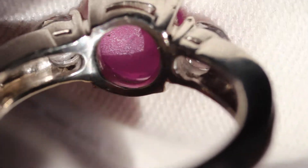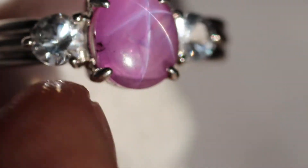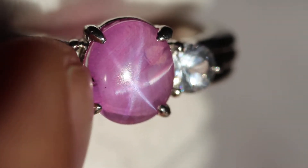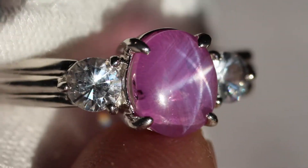You can see the back of the stone — let me turn it around for you guys so you can see it. Very, very bright star. It's not complete right here — you can see there's a little bit of an inclusion right there, so it doesn't let you completely see the star.